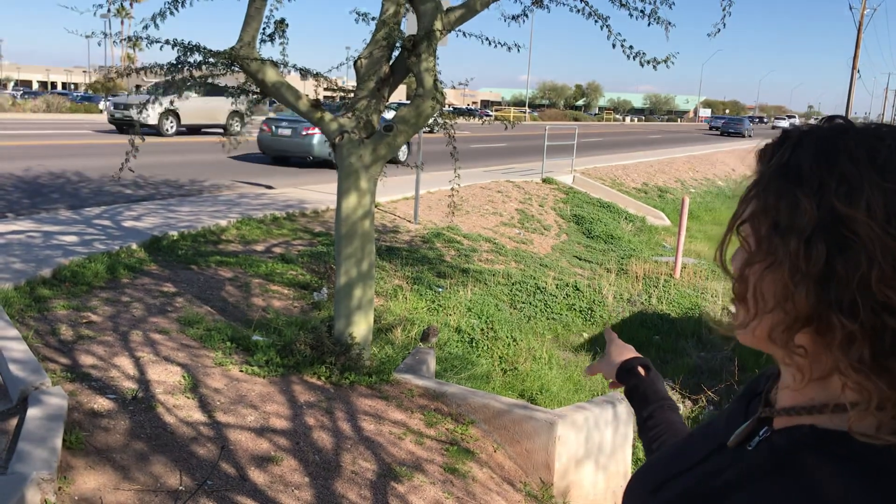We just got a call about this burrowing owl — a gentleman says he got really close and it didn't fly away, so we're just going to check that out to see what he does. Hopefully he's not injured, and if he is, we'll take him to the rehab. Right on the corner is this burrowing owl, and he is puffed up, which makes me think there might be something wrong with him.